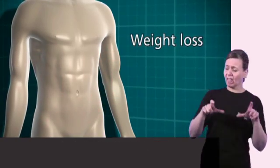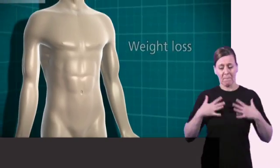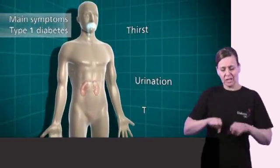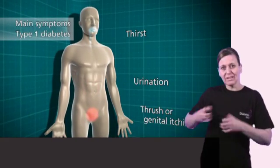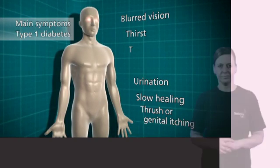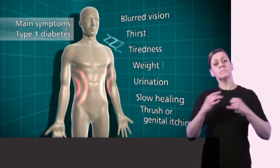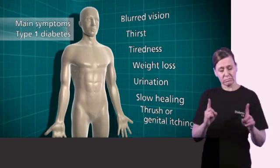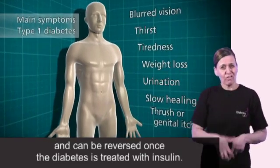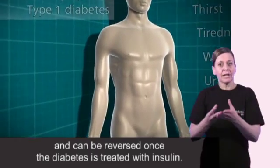So the main symptoms of type 1 diabetes are: going to the toilet a lot, thirst, thrush or genital itching, slow healing of wounds, blurred vision, tiredness and weight loss. These symptoms generally happen quite quickly, often over a few weeks, and can be reversed once the diabetes is treated with insulin.